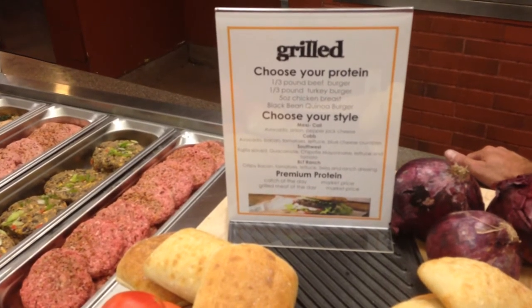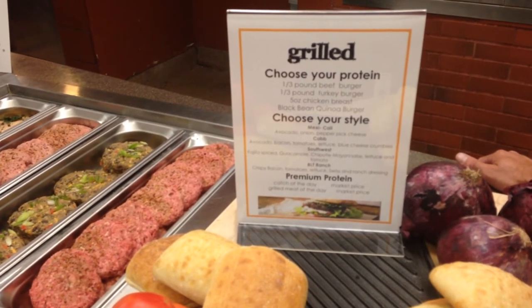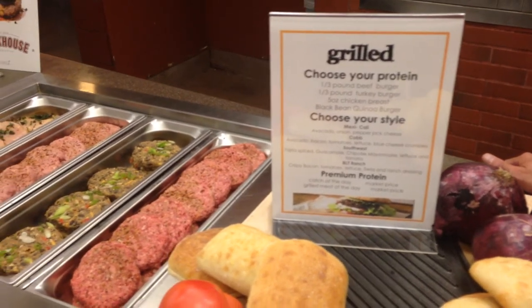Today we're offering the Mexicali, the Cobb, the Southwestern, and the Ranch BLT. We also offer premium proteins when we run the grill concept, so let's go ahead and look at the proteins.